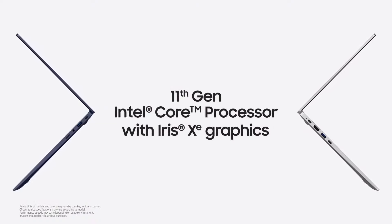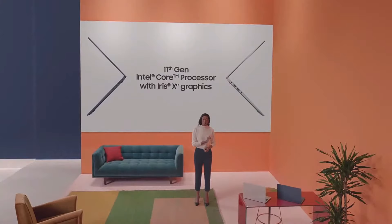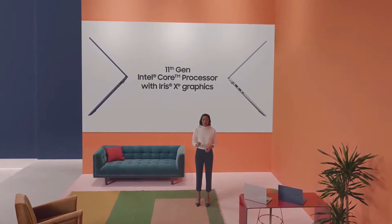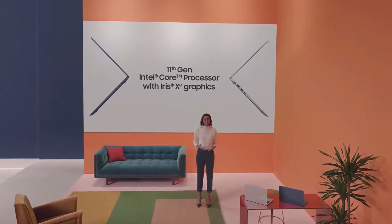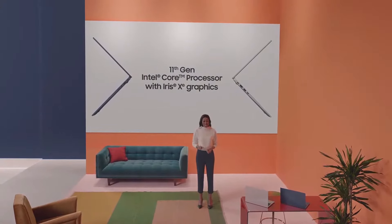The 11th Gen Intel Core processor with Iris Xe graphics — the same chipset on the Galaxy Book Pro series — is also available on Galaxy Book, delivering powerful performance while focusing on the essentials.